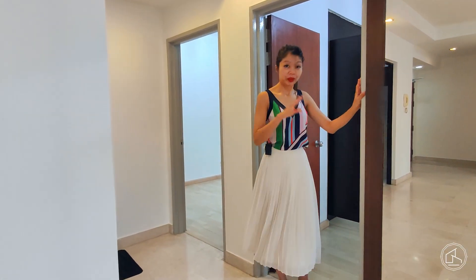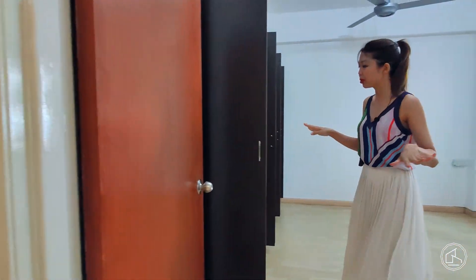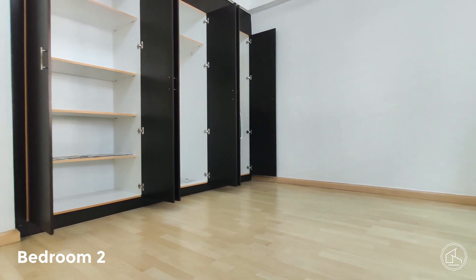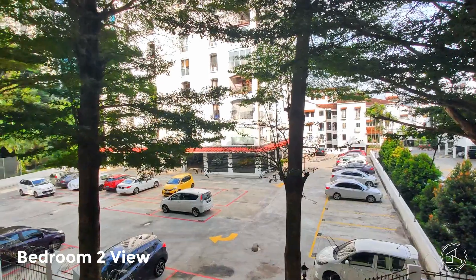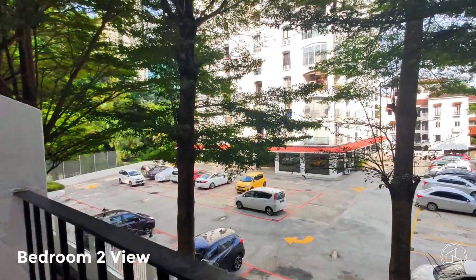Now, back to the actual bedrooms. This is bedroom number two. It has built-in wardrobes ready and a window that overlooks the parking lot of Andalusia. People would have parked and gone home, so you don't have to be too concerned about it being noisy at night.